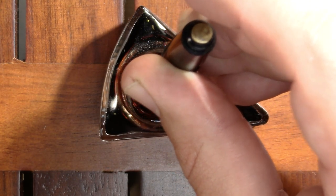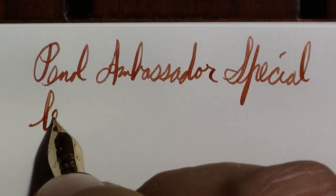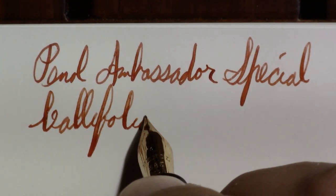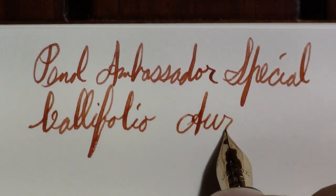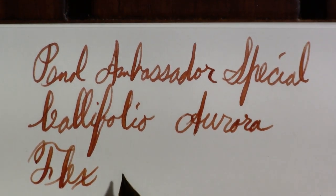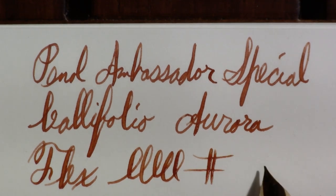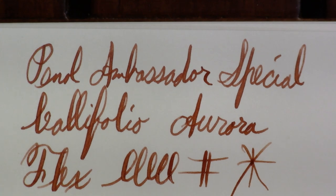I'm not hearing any more bubbling, so we'll just wipe this off. You may have noticed that this is one of those slim black pens that I like. Now let's do a writing sample — the ink again is Califolio Aurora. I wouldn't call this a flex nib. There's a little bit of softness, a little bit of line variation, but hardly flex. I like it, it's just not a flex nib.